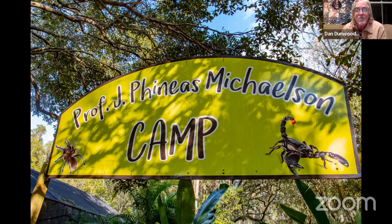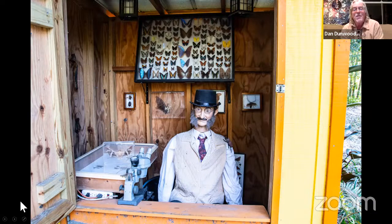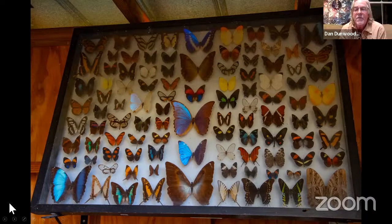This is Professor Phineas Michelson's camp — it's a camp for insects, plants, and stuff like that. Mike Weissman, who has been helping with the conferences, came up with this and he actually looks like that when he dresses up. A little bit about some of the specimens in there — those butterflies are from Peru. The ones in the middle are Morphos, probably the most famous butterflies in the world.